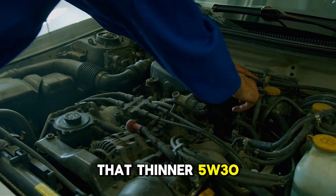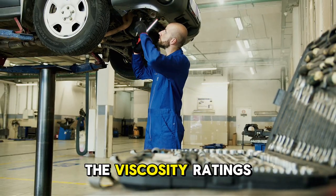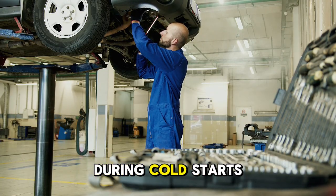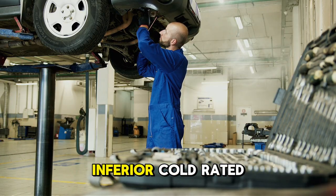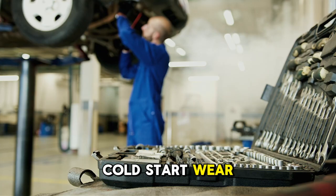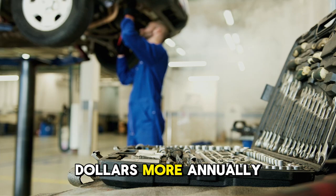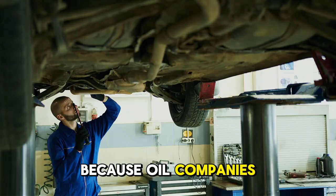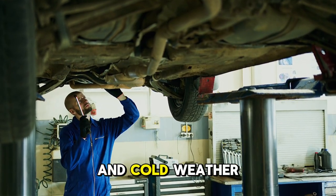The common belief that thinner 5W-30 protects better in cold is completely wrong, based on a misunderstanding of viscosity ratings. Your engine deserves the fastest possible lubrication during cold starts — when most wear occurs — rather than accepting slower protection from an inferior cold-rated oil. By switching to 0W-40, you prevent the cumulative cold start wear that destroys engines over time while spending only $20 to $35 more annually. The testing evidence is definitive but widely unknown, because oil companies and mechanics perpetuate misconceptions about viscosity ratings and cold weather protection.